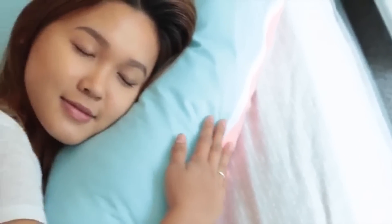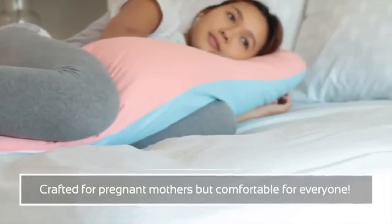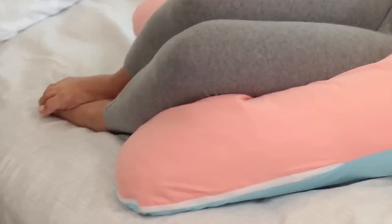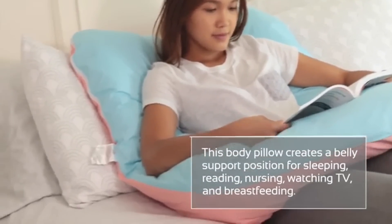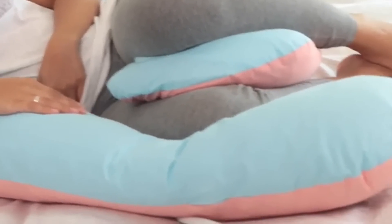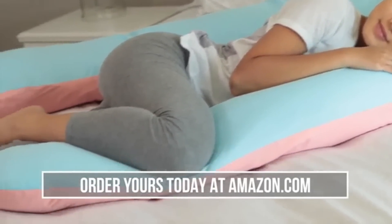The Queen Rose Total Body Pillow follows the natural contours of your body from head to toe. Its U-shape makes it easier to get comfortable when you're relaxing or sleeping. The Queen Rose Total Body Pillow is great for postpartum and nursing mothers as well. In fact, it's not even limited to mothers — this body pillow is great for just about anyone who has trouble getting comfortable at night. Stop using multiple pillows; the Queen Rose Total Body Pillow is the only one you need for total support. You don't even have to rearrange it when you roll over in bed. The soft, premium cotton pillowcase is dust mite resistant and designed to keep you cool and comfortable. Find the Queen Rose Total Body Pillow at Amazon.com.